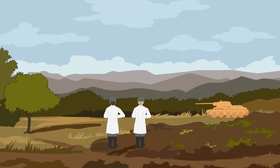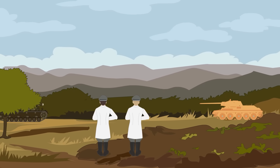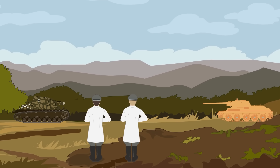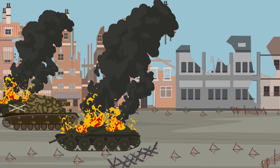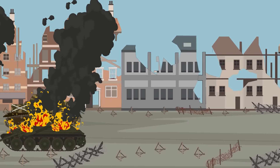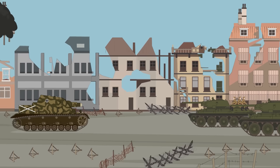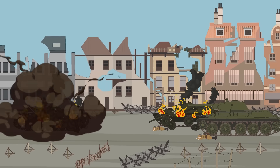Origins. The Sturmpanzer VI Ausf-E, also known as the Sturmtiger, has its beginnings in 1942. At that time, the Wehrmacht had already made use of the Sturmpanzer IV Brumbar, which was a Panzer IV that had the turret and main gun replaced by a 15-centimeter howitzer. The Brumbar was an effective vehicle, though in 1942 the German army became bogged down in heavy urban fighting in places such as Stalingrad, and it was obvious that something more substantial was required.